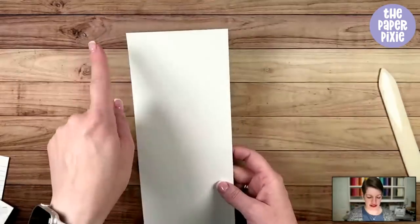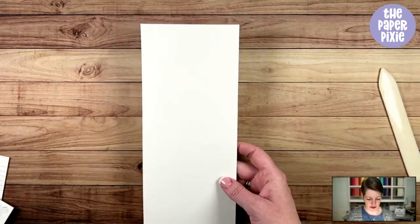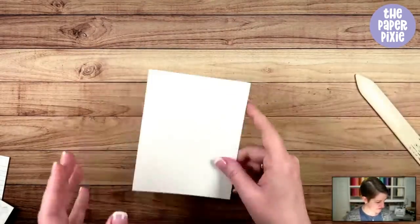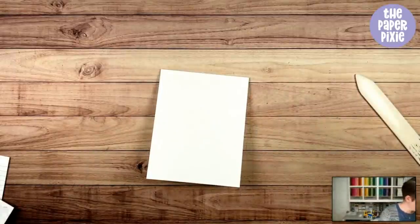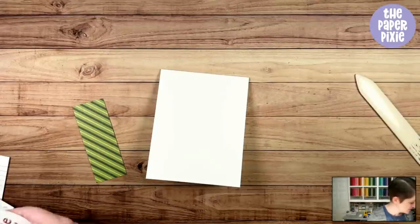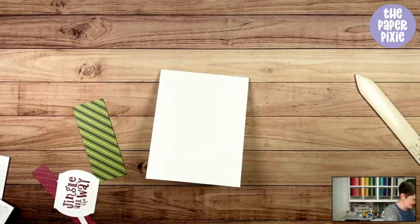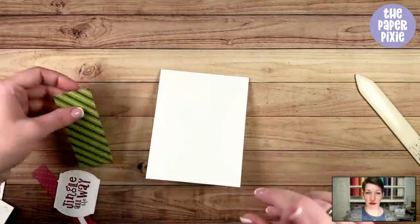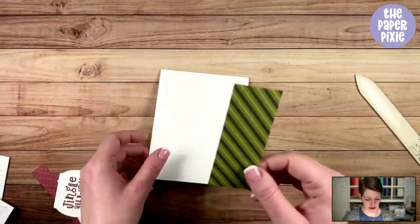This again is four and a quarter by eleven thick basic white, scored and folded in half at five and a half. The paper is the Sweet Stockings Designer Series paper. I believe this whole suite is still available, though it is retiring.